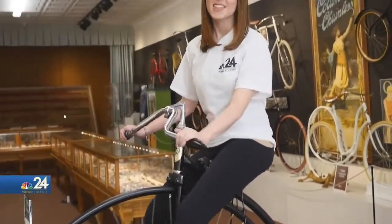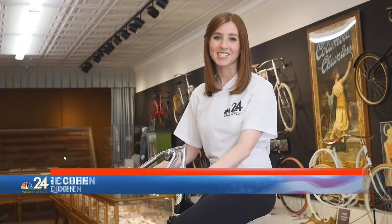Old bikes, new bikes, small and tall — the Bicycle Museum of America has them all. We pull from a collection of about 900 bicycles, so while there's only 230 on display, things are constantly sort of moving. And shaking — it's pretty organic.